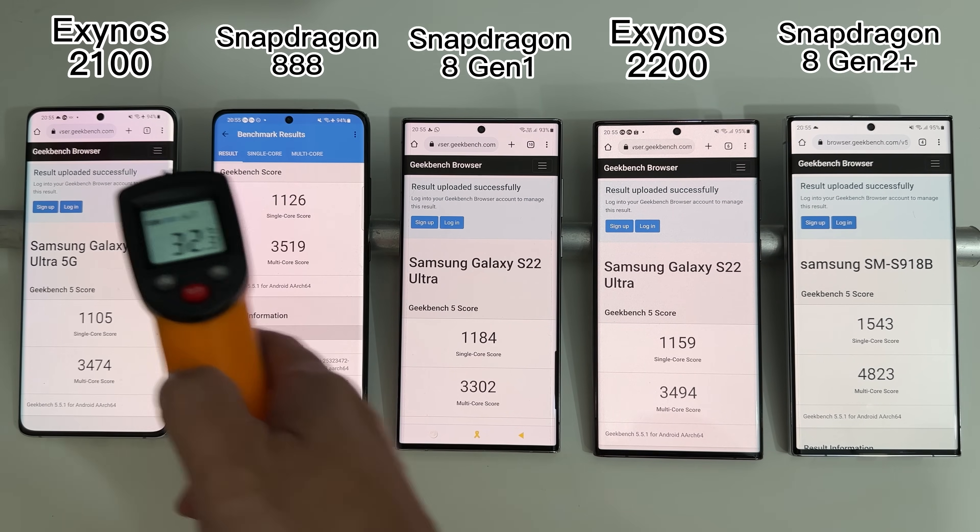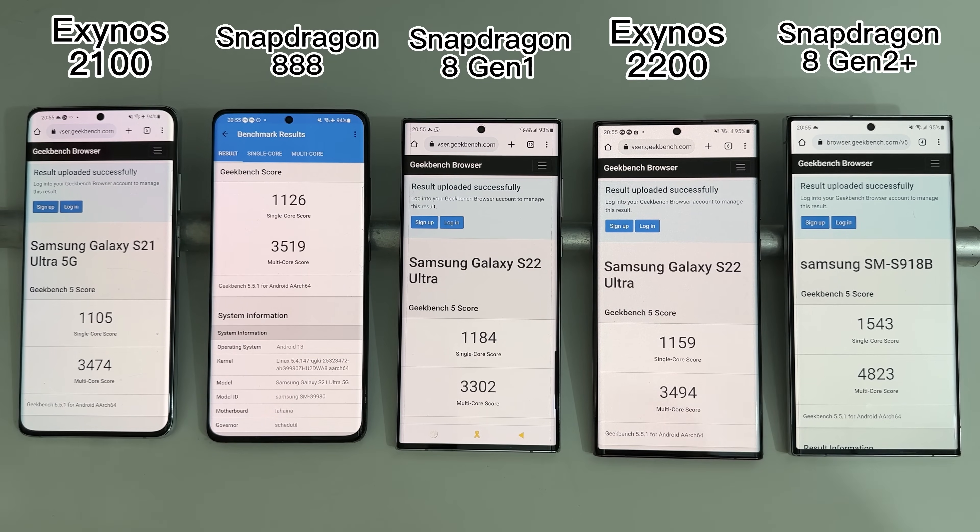Looking at the S23 Ultra with Snapdragon 8Gen2, there is a huge leap in performance for both single-core and multi-core. So if you've been holding off your device upgrade, you can seriously consider it this year.